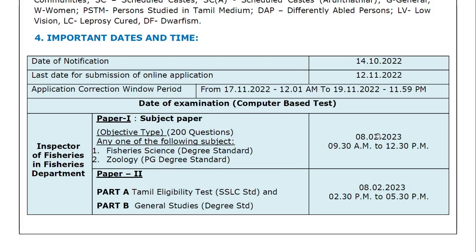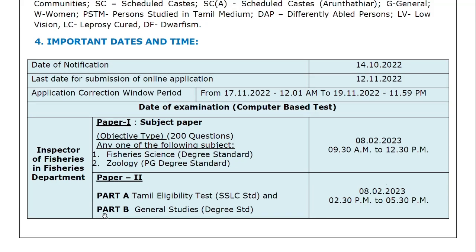Paper 1 is on February 8, from 9:30 am to 12:30 pm. For Paper 2, there is Part A and Part B. Part A is the Tamil eligibility test at SLC standard. Part B is General Studies at degree standard. Paper 2 is also on February 8, in the afternoon from 2:30 pm to 5:30 pm.